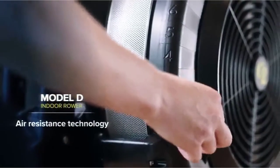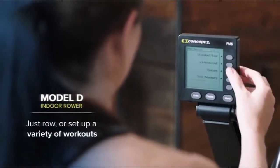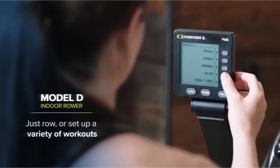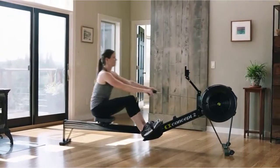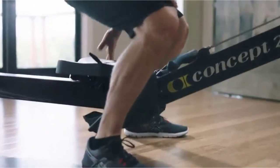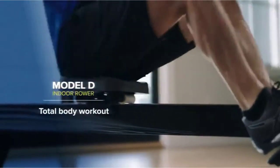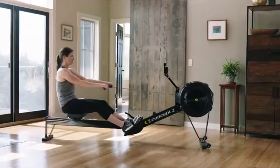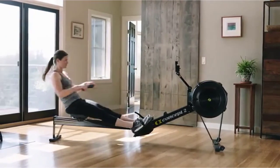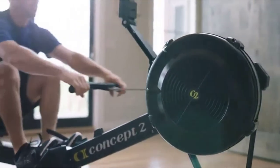Number one: Concept 2 Model D Indoor Rowing Machine. Concept 2 has been the leading rowing machine for ages — when we covered our rowing machine buying guide, they were everywhere. After using this for personal resistance training, we've crowned it as one of the best home gym equipment investments ever. If you're hesitant about the price, hear out the features. Rowing machines work out your arms, back, calves, thighs, and your core all in one fell swoop. You get real-time data that's as reliable as it comes, giving you insight regarding your caloric burn.